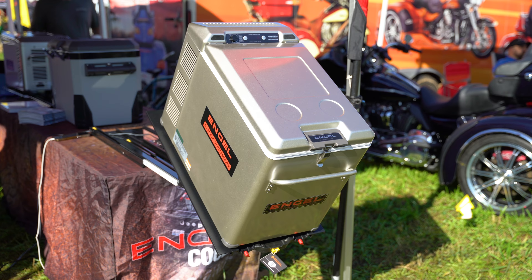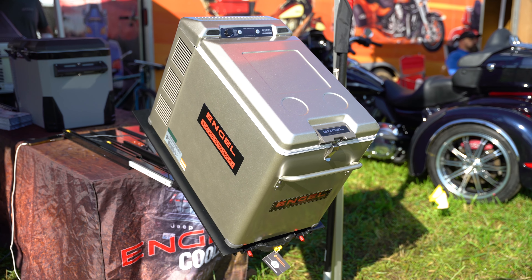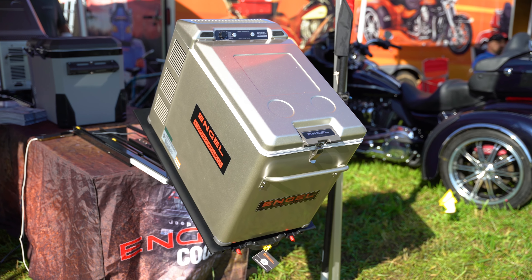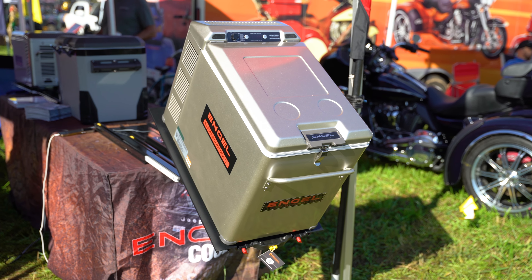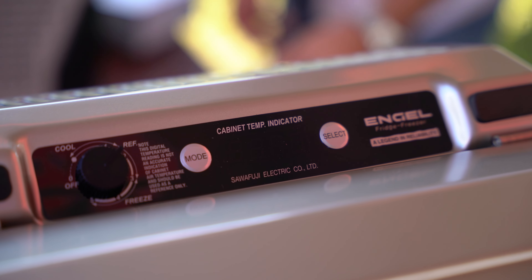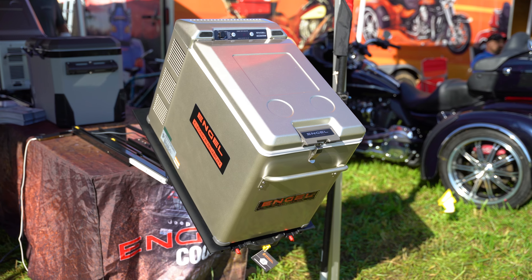Next, we saw Angle Fridges. To be completely honest, the fridge space seems quite tricky at this point. There are so many smaller brands, as well as huge brands like Dometic, making a ton of different models of their own fridges, and it can be tough to understand where to begin. As we haven't tried them out personally, we can't really attest too much to them, but from looking and feeling them, Angle seems to offer a really good product.